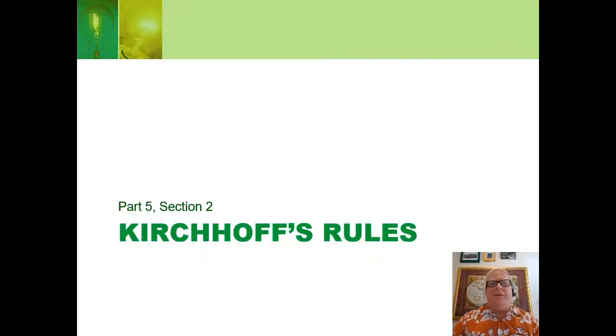Welcome back. I hope you all had a chance to do the virtual discovery lab. Let's continue.